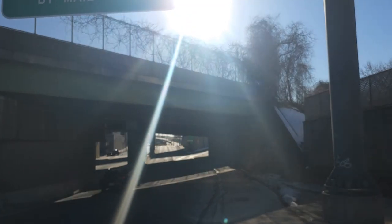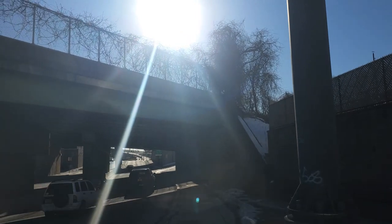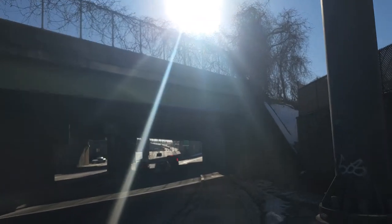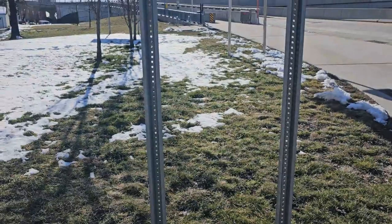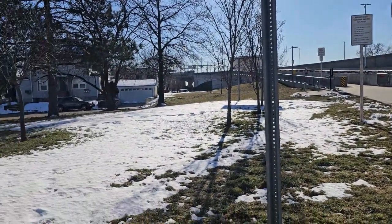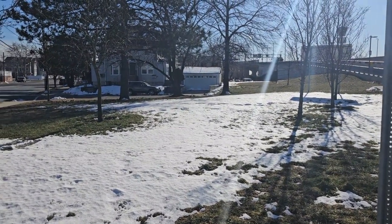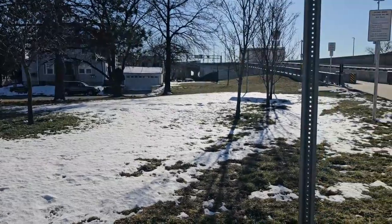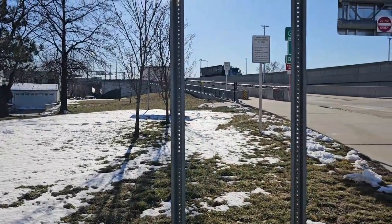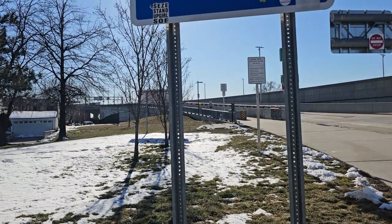I'm going on the bridge within a few minutes. Here we go, I'm going on the bridge. It's too cold out there — look at this, still snow on the floor. Very cold, so I'm going on the bridge.